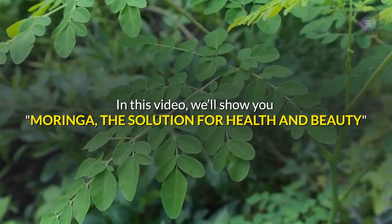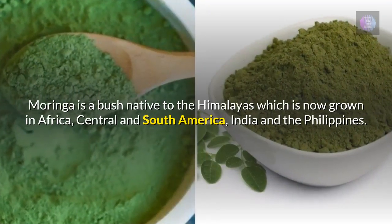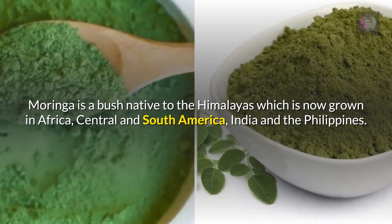In this video, we'll show you Moringa, the solution for health and beauty. Moringa is a bush native to the Himalayas which is now grown in Africa, Central and South America, India and the Philippines.